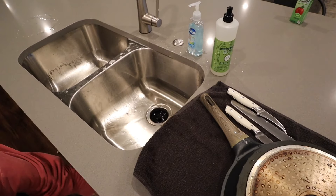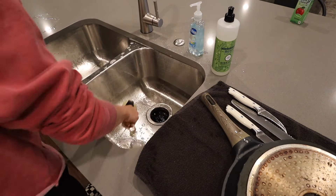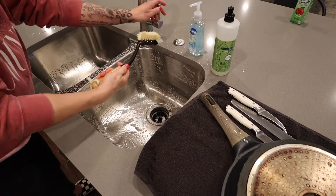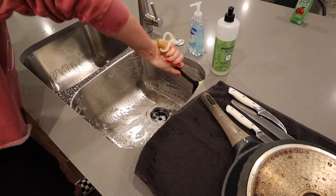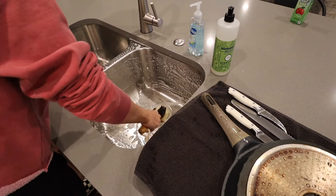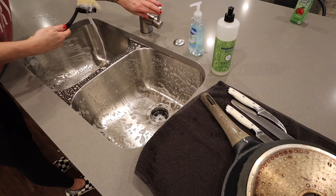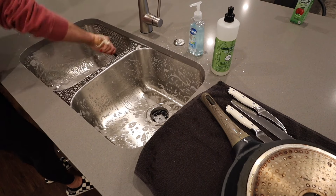I'm also going to put some of that Iowa Pine dish soap into the sink and use my scrub brush to scrub the sink out, rinse it out, and run the garbage disposal — that little button right there by the hand soap, in case you were wondering. Run the garbage disposal and get the sink all cleaned out and smelling good.